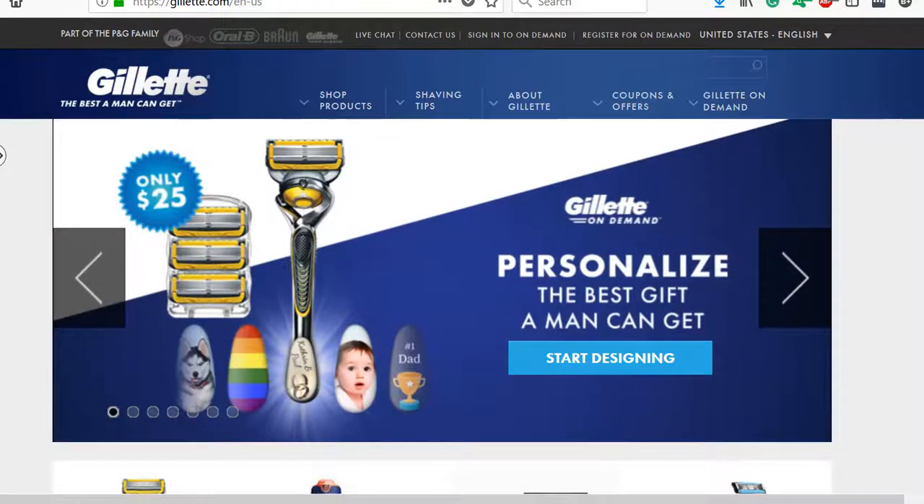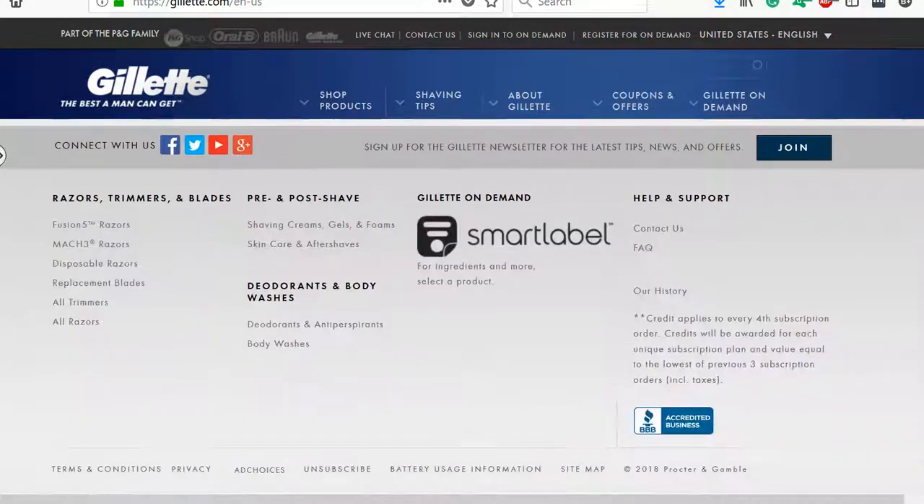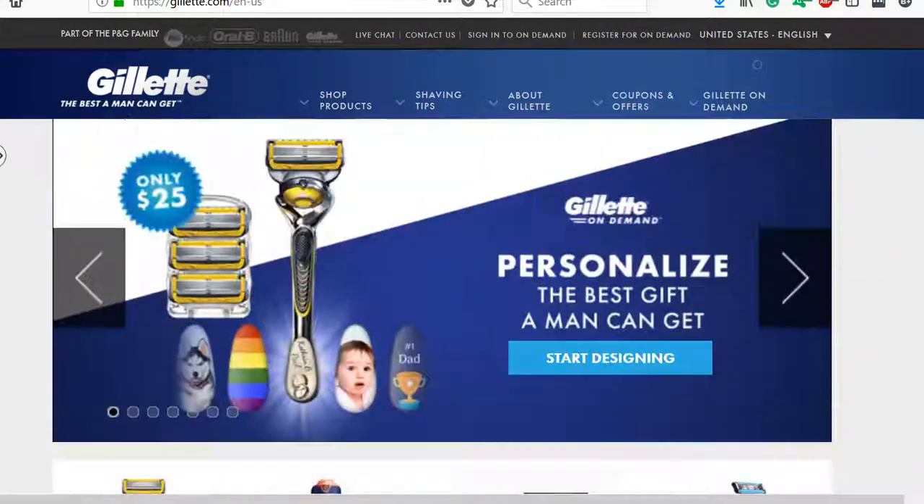Now I want to take a look at the landing page of the razor brand with the largest market share, Gillette. Yikes. Scratch that — they clearly haven't updated this page since 2008.